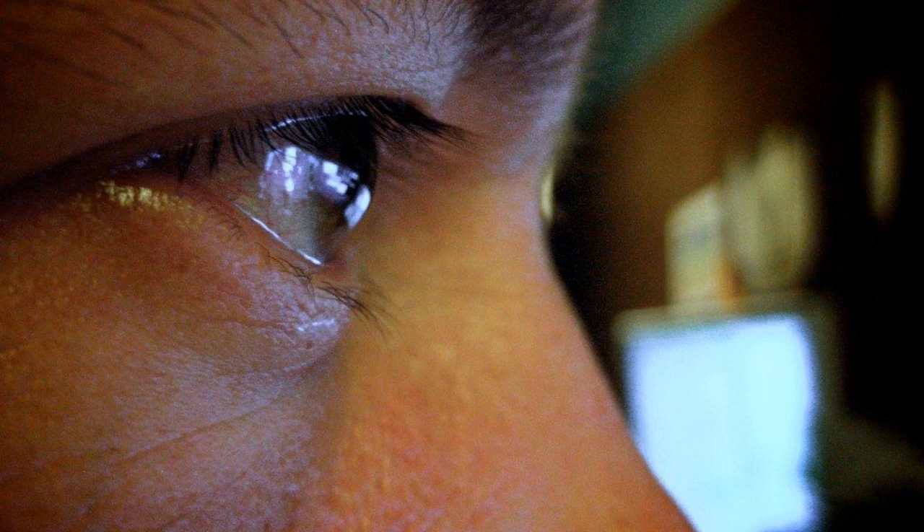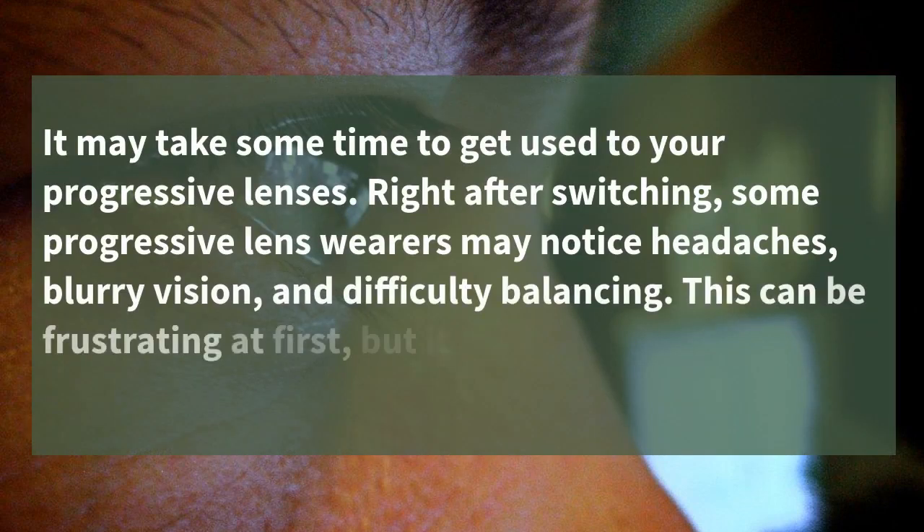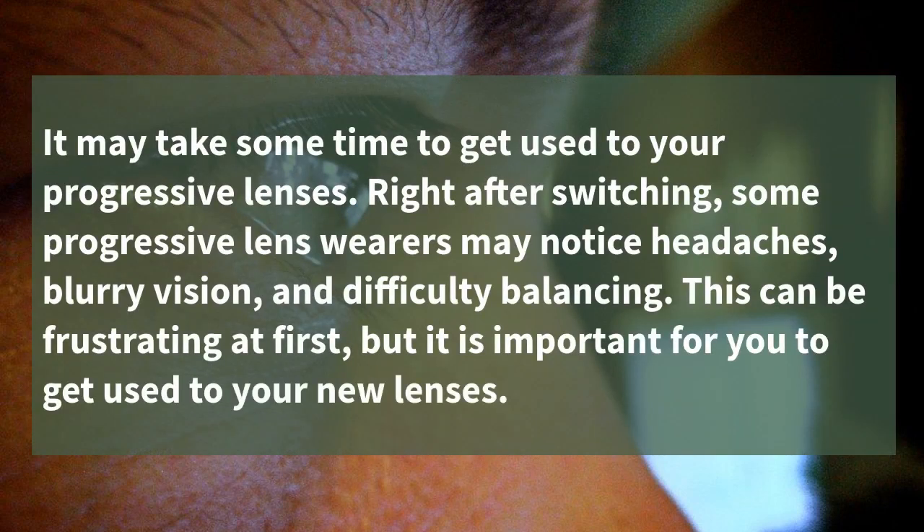It may take some time to get used to your progressive lenses. Right after switching, some progressive lens wearers may notice headaches, blurry vision, and difficulty balancing. This can be frustrating at first, but it is important for you to get used to your new lenses.